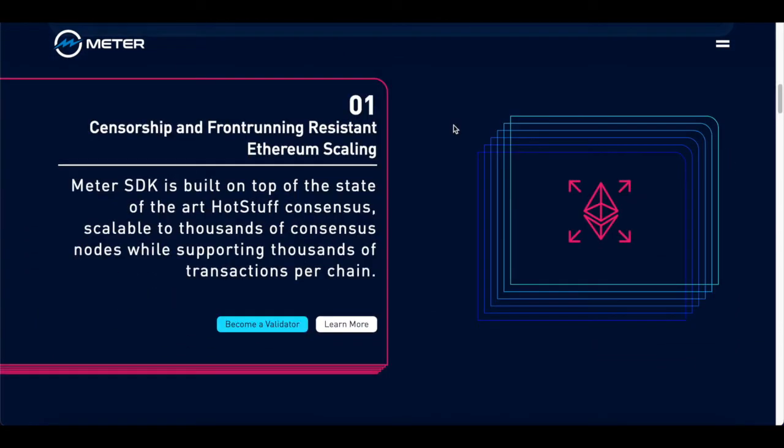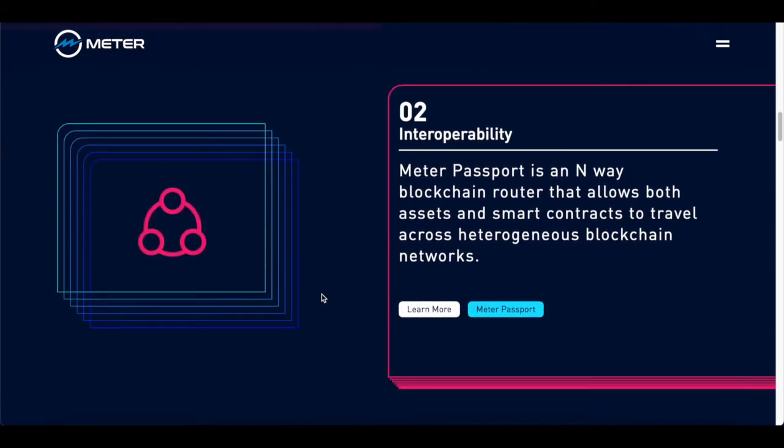On their website they have a really clear way of explaining their plans. Starting with number one: consensus and front-running resistance Ethereum scaling. The Meter SDK, which is the software developer's kit, is built on top of the state-of-the-art HotStuff consensus, scalable to thousands of consensus nodes while supporting thousands of transactions per chain — and that's inviting people to become validators. Next up, we have interoperability. Meter Passport is an N-way blockchain router that can allow both assets and smart contracts to travel across its blockchain network.